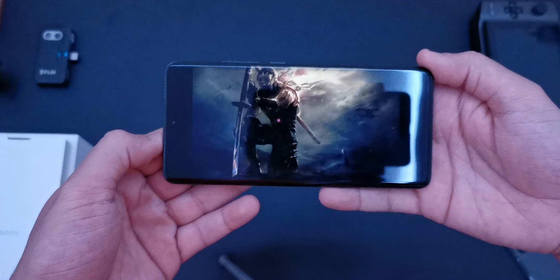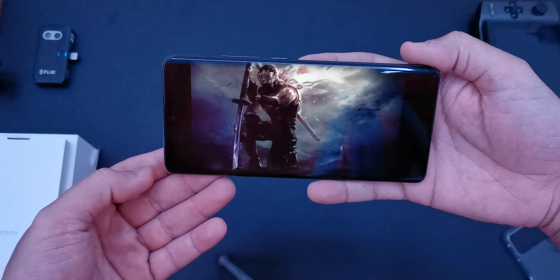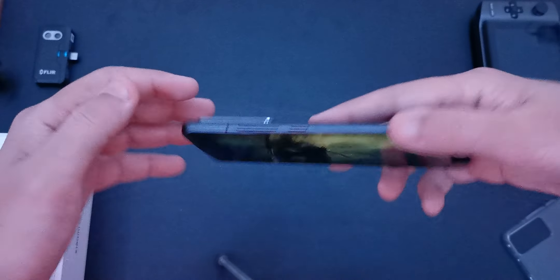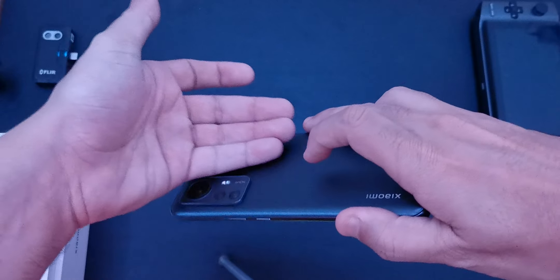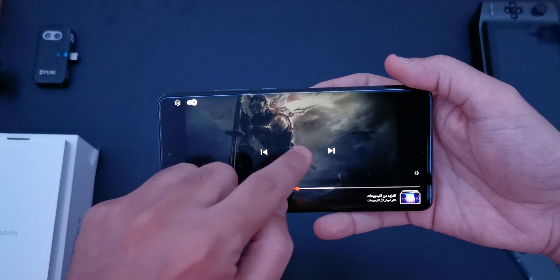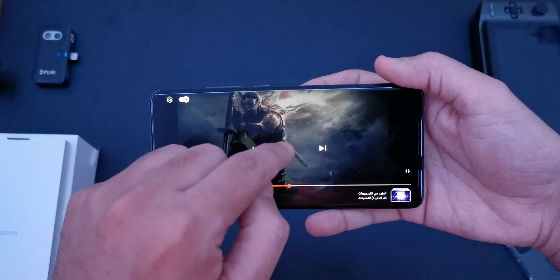So the sound is actually good, the output is good. To be honest with you, I'm starting to feel the heat here just playing the YouTube video. I think the rumors are true — the Snapdragon 8 Gen 1 does get hot from just playing YouTube videos.